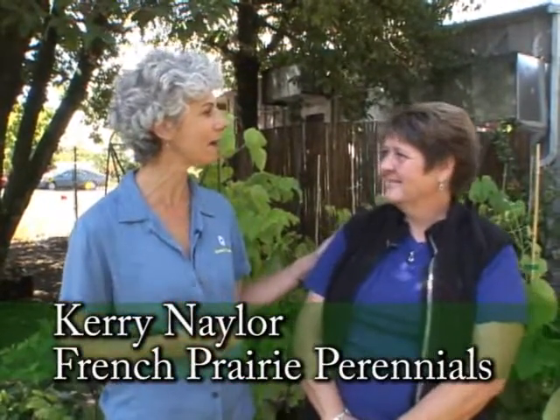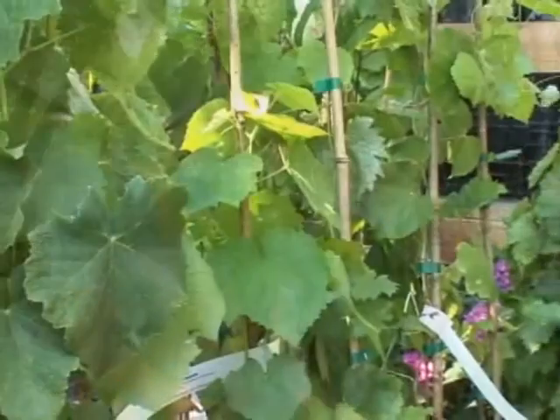It's Garden Palooza weekend and we are at a very cool place — French Prairie Perennials in Dundee, wine country. We're talking with Carrie about grapes. I have never seen so many varieties of grapes, and you really have all kinds: wine and table.